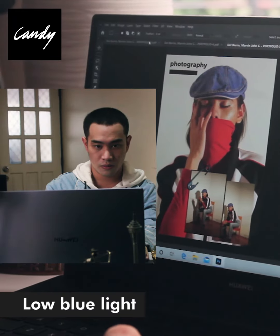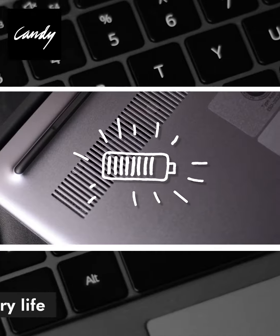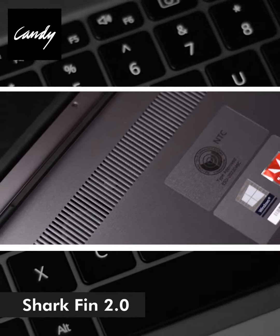This laptop has a low blue light that's good for your eyes and a long battery life through Sharkfin 2.0. So I don't have to worry about overheating when I work for many hours.